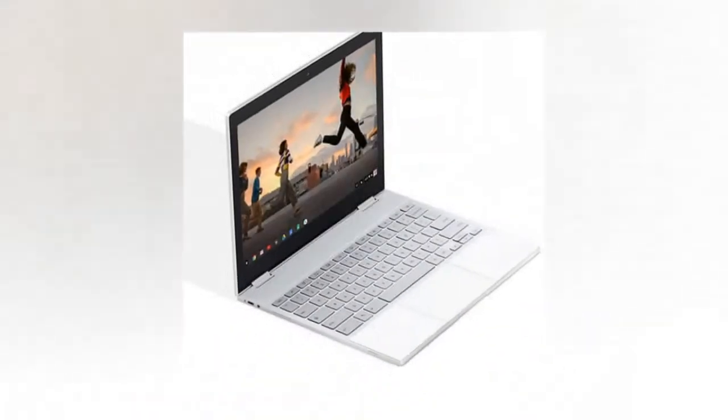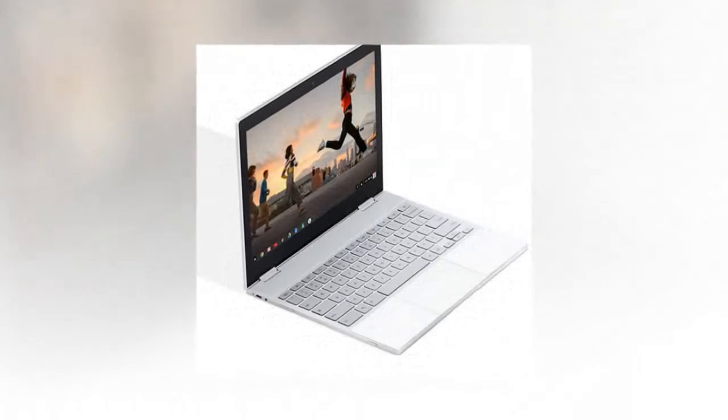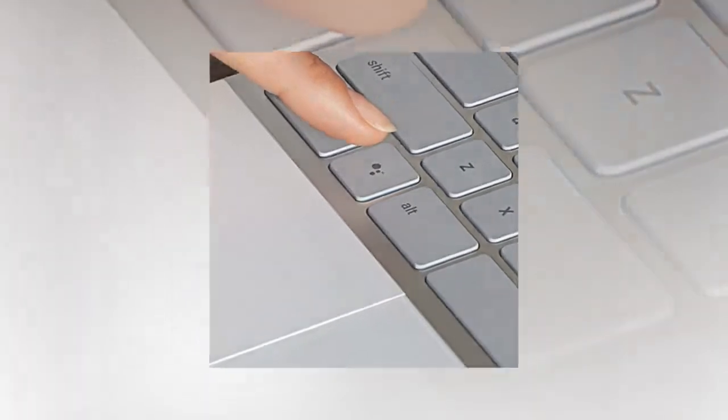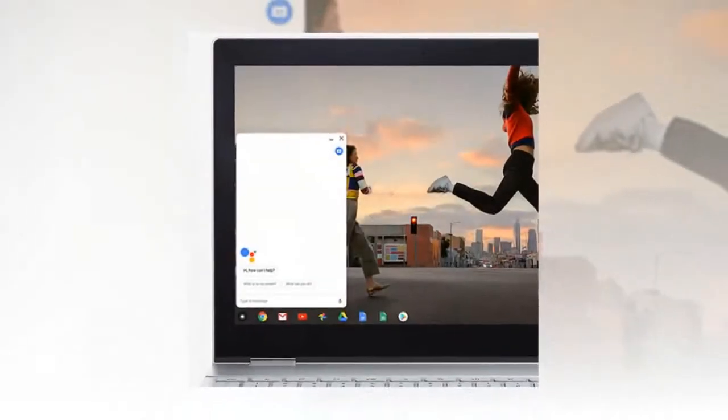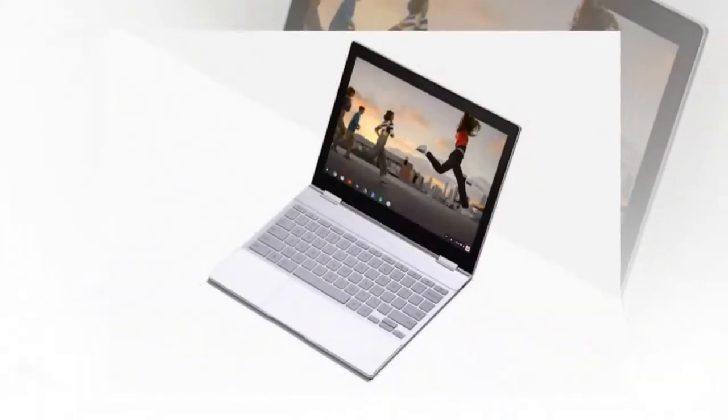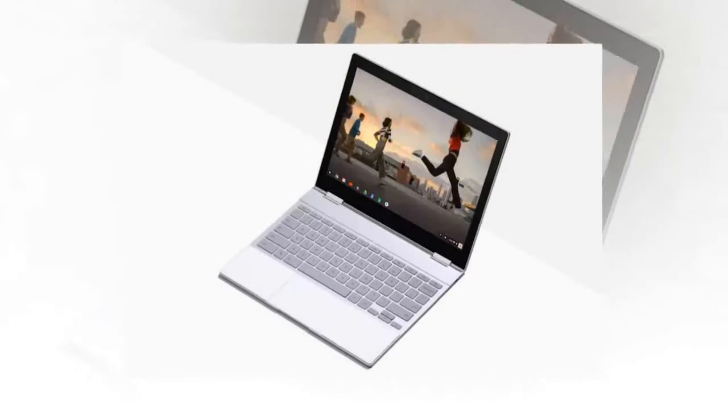Google looks set to announce two Pixel-branded Chromebooks at its annual event, likely to take place at the beginning of October. The Nocturne, likely a codename, has been rumored for a while, but we're now starting to get more information about the other device, the Atlas — and it sounds like it's going to be an absolute beast.